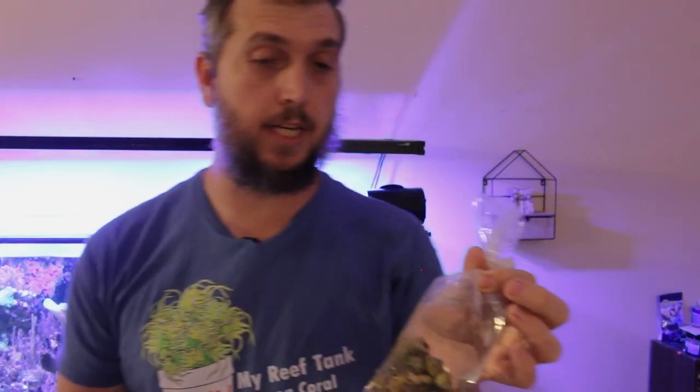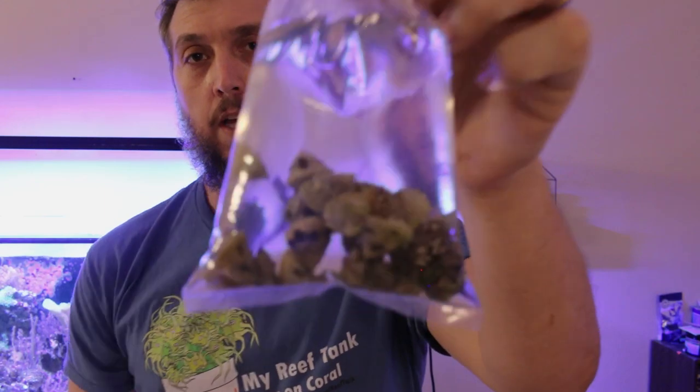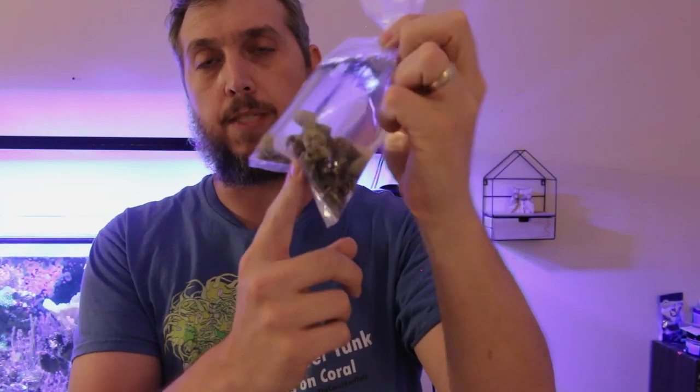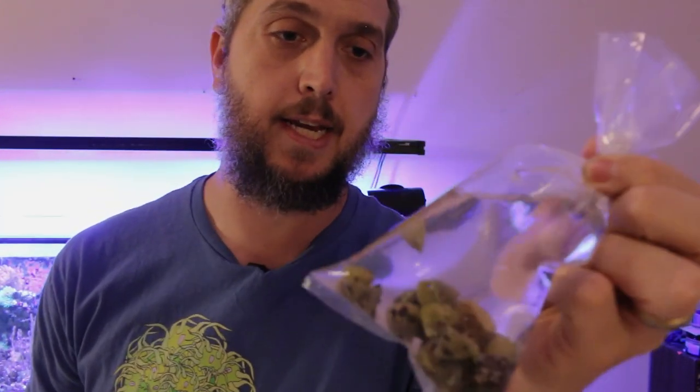They did not have any peppermint shrimp, but I had to buy something, right? So I just picked up some Astrea snails and a couple of zebra snails. We're gonna get these guys acclimated to the tank. Look at this guy — you always have a few that just want to climb on everybody while they're sitting in the bag.